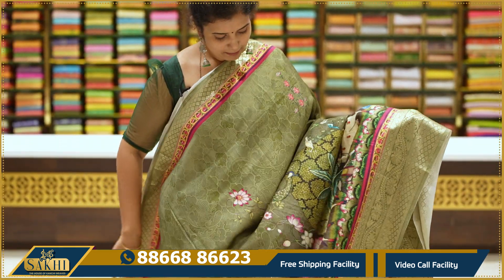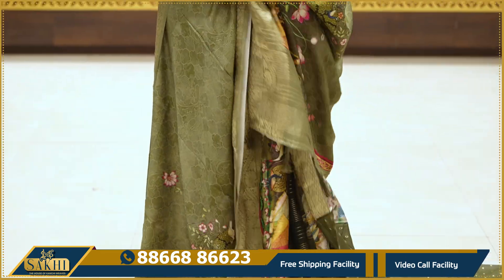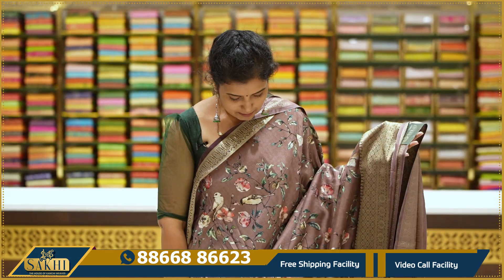Shades of olive green — we also have a different color with two sides. Contrast borders and self-contrast borders. Pallu and blouse — $3,295.